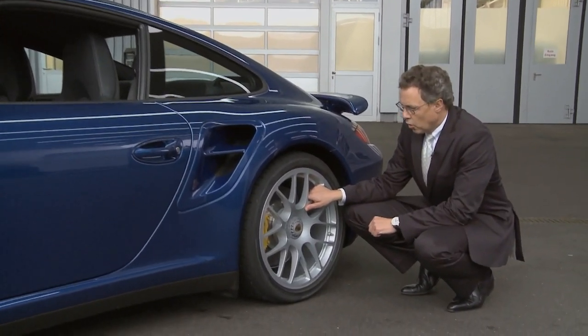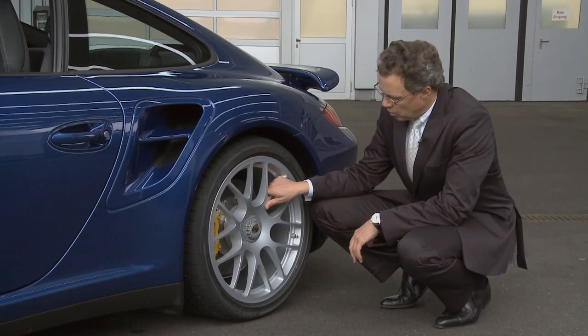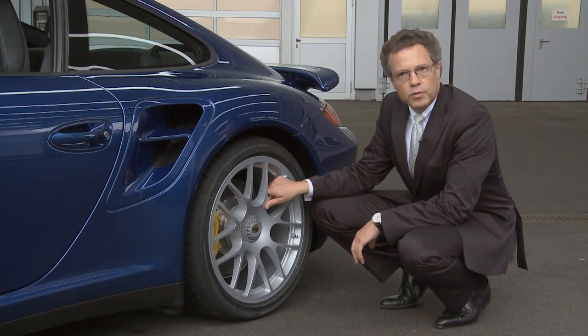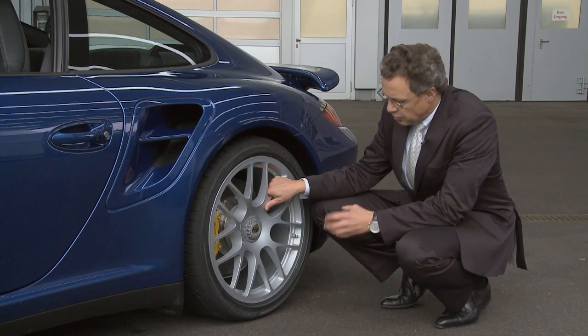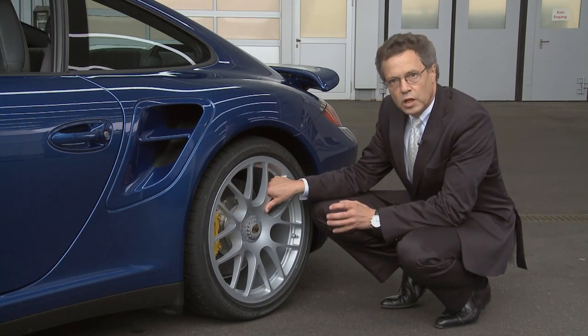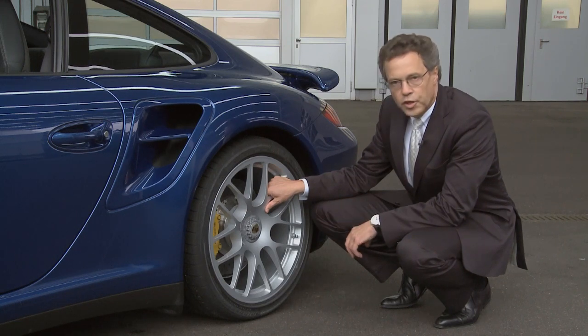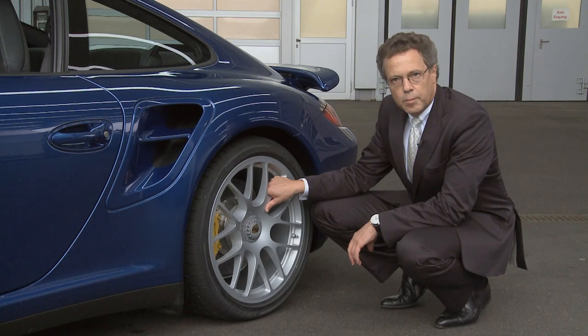In terms of chassis improvement, I would like to talk about the rear wheels. The central locking device gives us the possibility to reduce the weight by more than 2 kg. It's a direct carryover from our racing department now into serial applications.